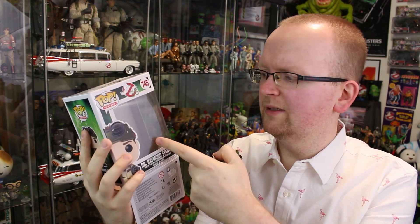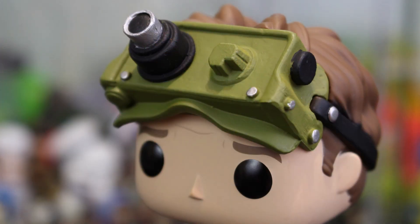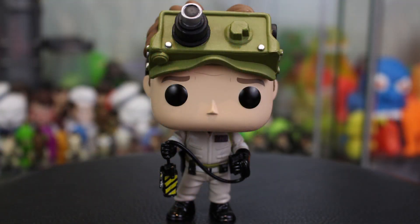Coming up next, we have got Dr. Ray Stanz — oh man, he looks awesome. He comes with the Ecto goggles. Okay guys, a bit of a problem here: Ray initially comes with goggles that actually have two lenses on top, but my Funko Pop is missing a lens. It's nowhere to be seen inside the packaging or anything like that, so I'm going to have to go and get a replacement on this guy. I'm pretty bummed about that. But let's continue the review. From what I can see, the Ecto goggles do look fantastic — if I did have that left lens there, it would make it so much better.